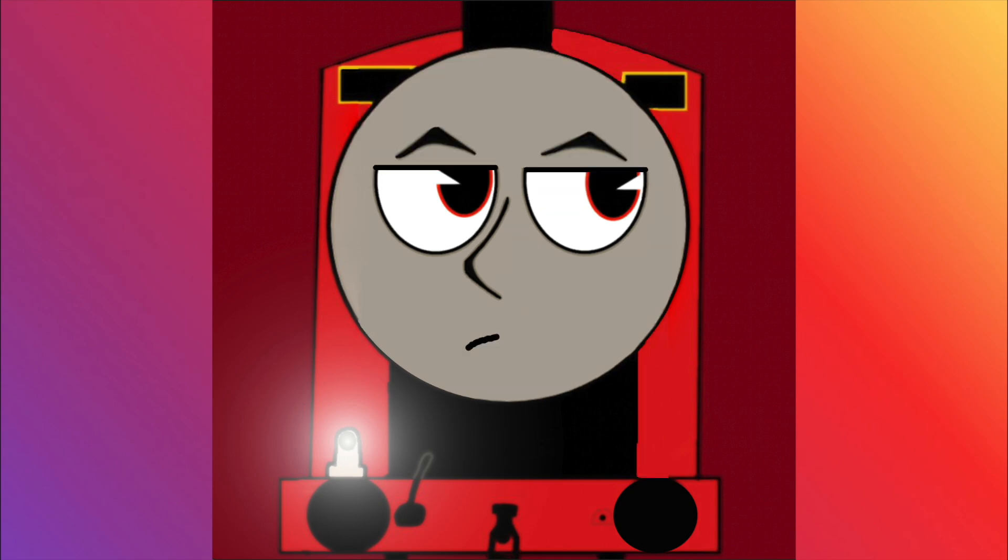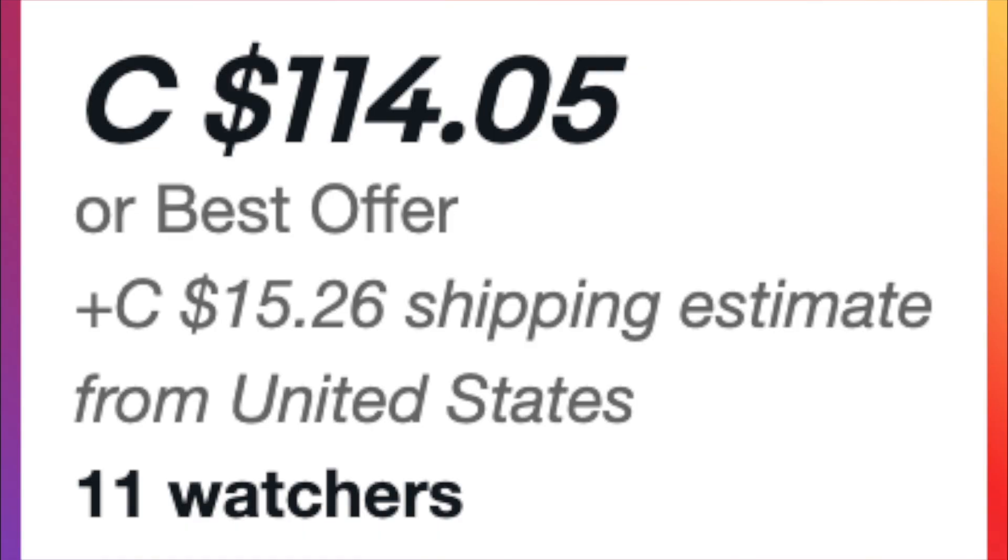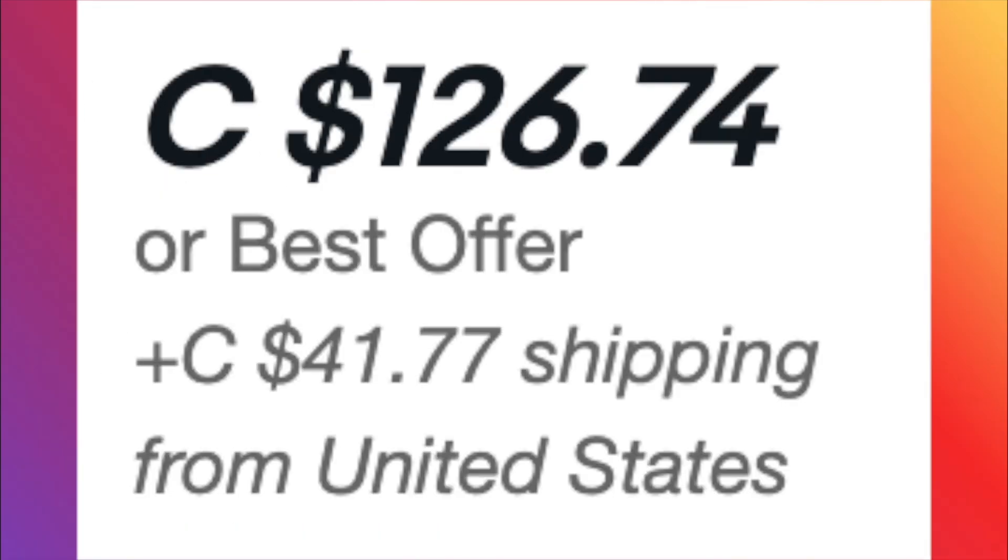And no, it's not a whiteface. Don't click off! This item may not be as rare as the whiteface, but it's still pretty rare. And most of the time when you do see ones on eBay, they go for absolutely insane prices.